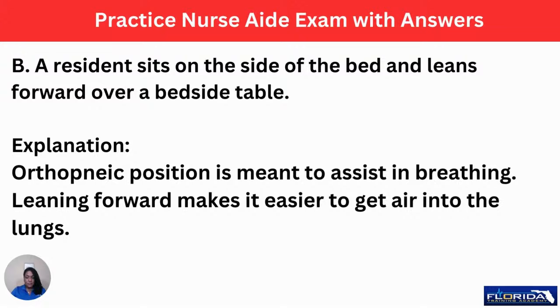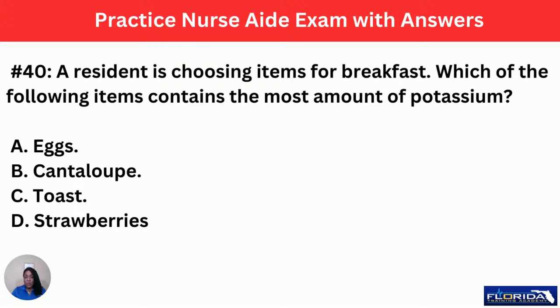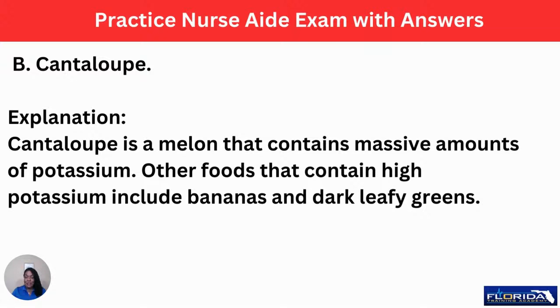Number 40: a resident is choosing items for breakfast. Which of the following contains the most potassium? A, eggs. B, cantaloupe. C, toast. Or D, strawberries. The answer is B, cantaloupe — which I probably would not have chosen! Cantaloupe is a melon that contains massive amounts of potassium. Other foods that contain high potassium include bananas and dark leafy greens.